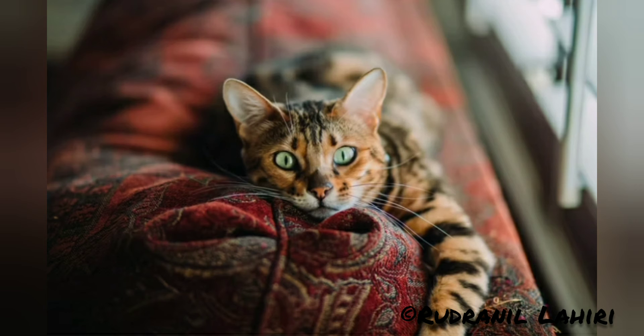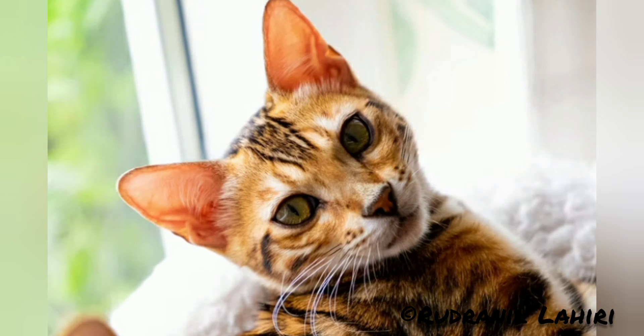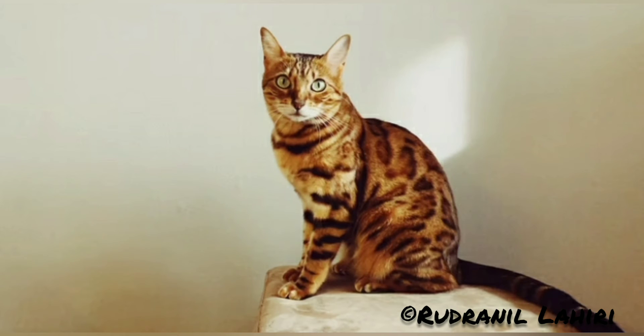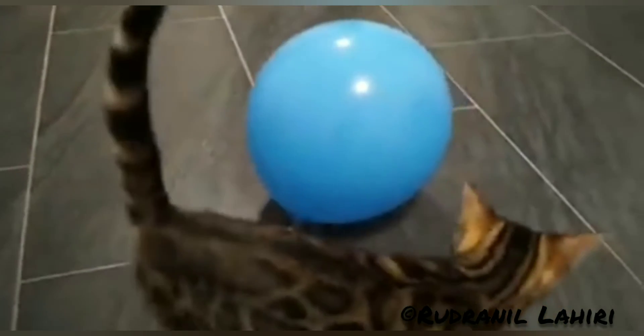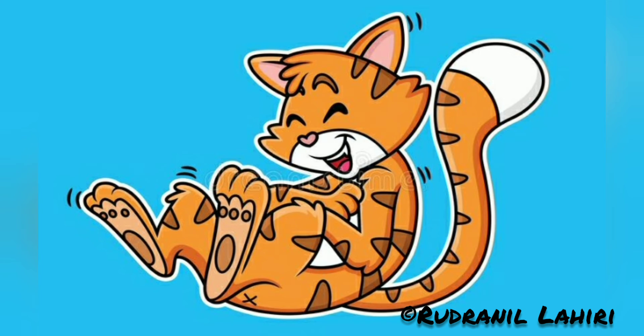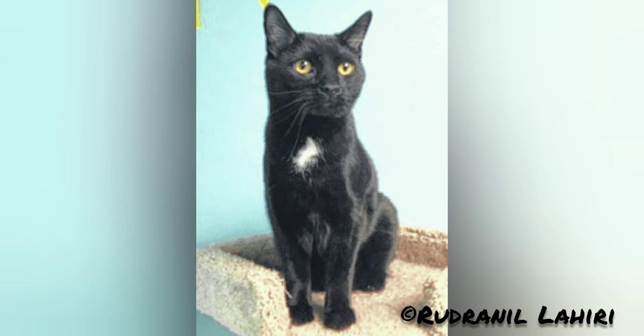In 1983, the breed was officially accepted by The International Cat Association, TICA. Bengal cats from the first three filial generations of breeding are considered foundation cats or early generation Bengals. The early generation male Bengals are frequently infertile; therefore, female early generation Bengals of the F1, F2, and F3 are bred to fertile domestic Bengals.